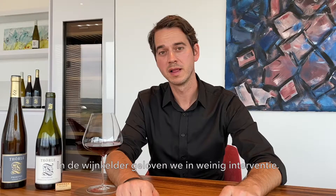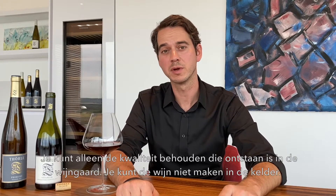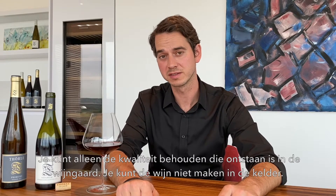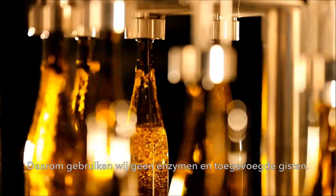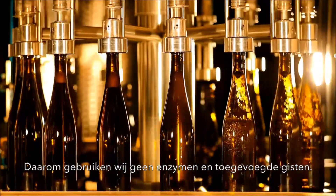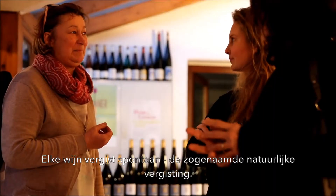In the cellar we believe in low intervention. You can only maintain the quality that grew in the vineyards and not make the wine in the cellar. So we don't use any enzymes or added yeast, so every wine is fermented spontaneously — so-called natural fermentation.